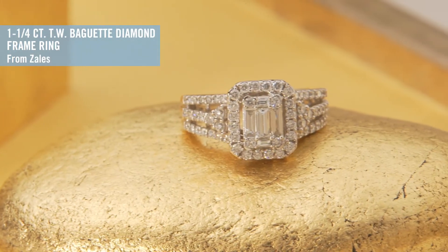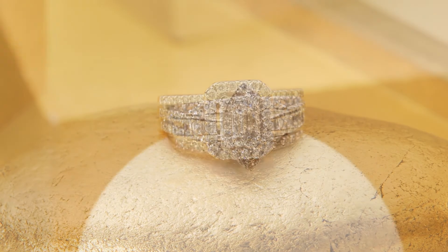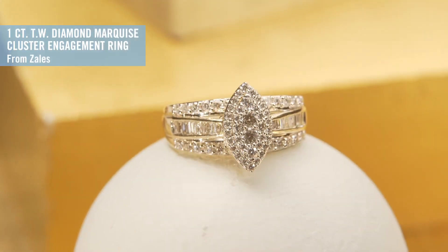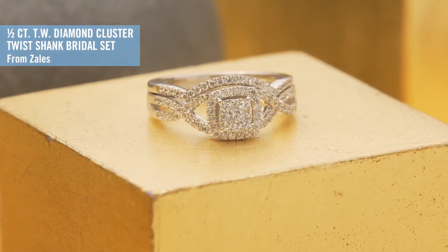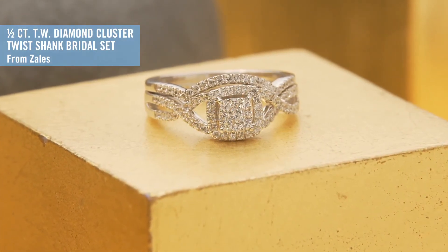Are there other styles that brides can look for that might fit their unique taste? If you are dreaming of an emerald or a marquise or even a halo design, there's something in this collection for you. It also comes in a variety of metals — your traditional yellow and white gold, but also the more trendy rose gold if that's more your style. Clearly there's something for everyone.